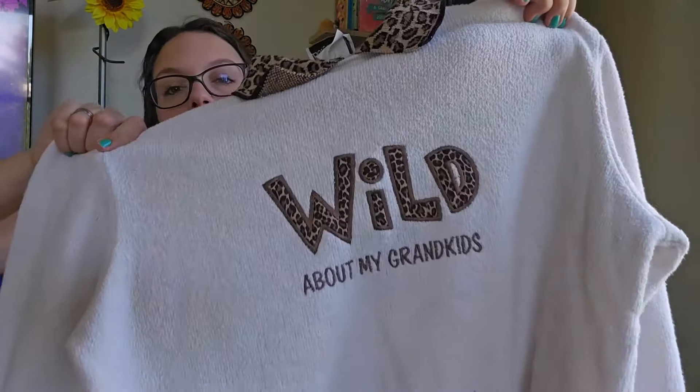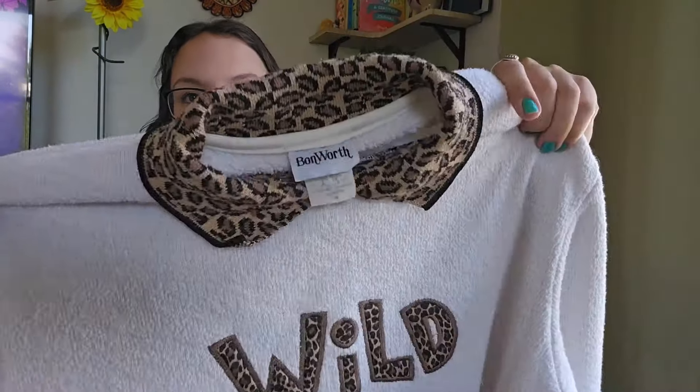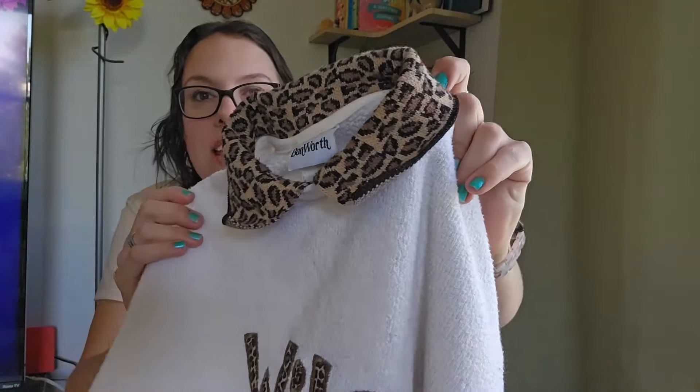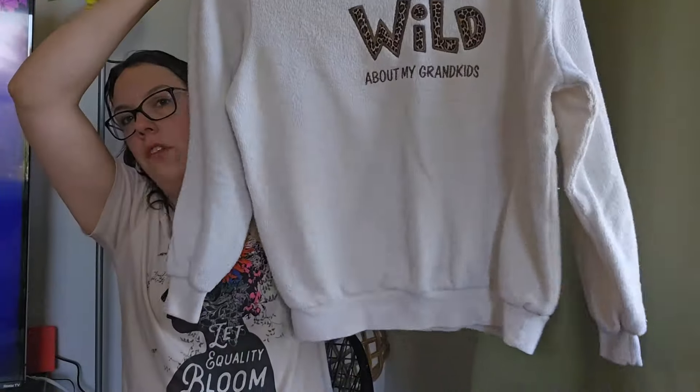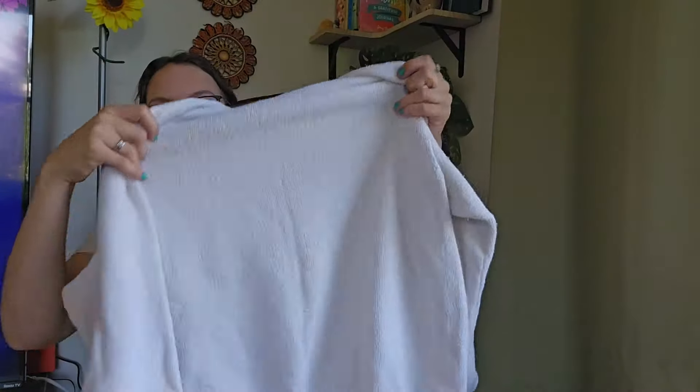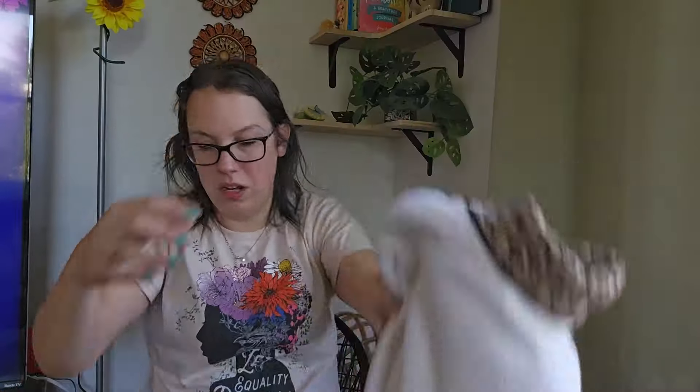This piece is so freaking cute — I could not leave it behind. It says 'Wild about my grandkids.' Kind of terry material, knit collar, leopard print. I thought this was so cute. The brand is Bondworth, size medium. I'll be listing this around $25.